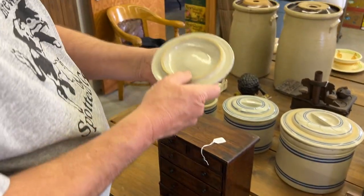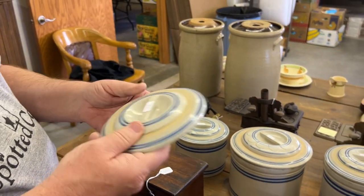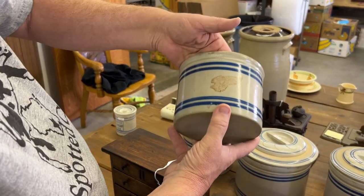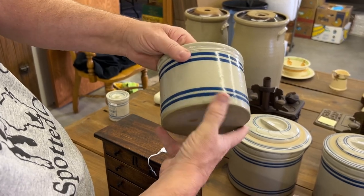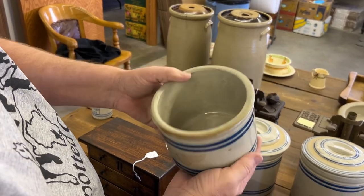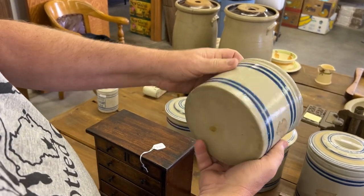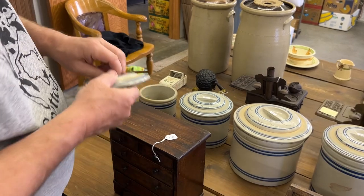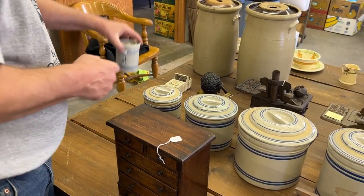Now we've got the three-pound. I always thought the three-pound was kind of a tough one — especially the lid. But here's the three-pound. Nice little piece, really nice and clean. I think it's harder to find than the five — I would agree.